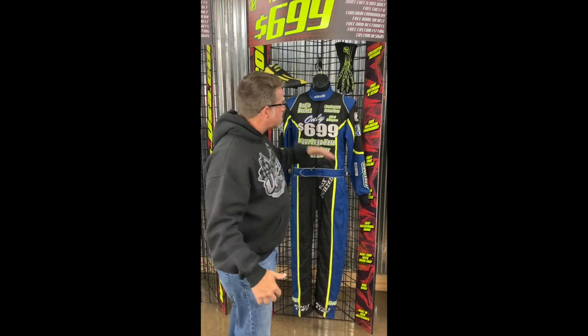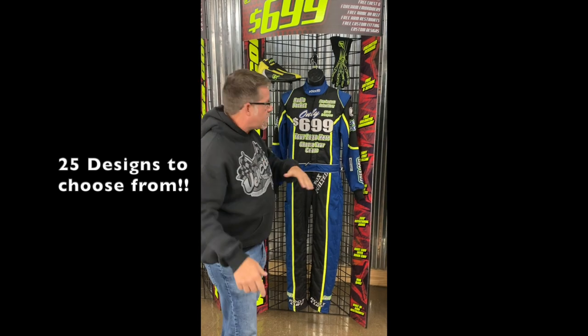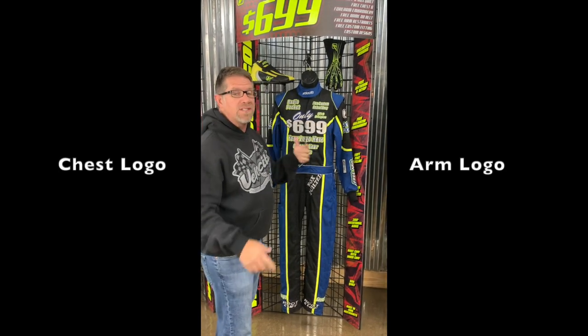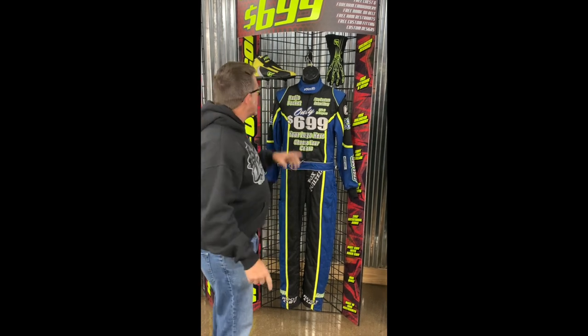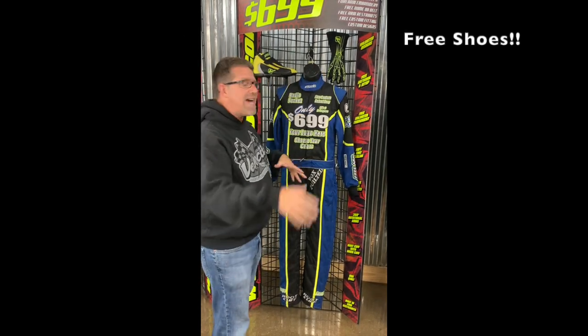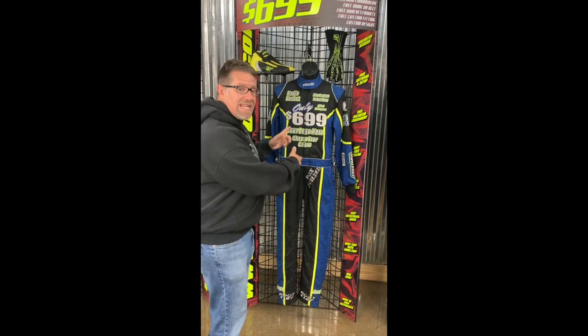Custom suits. You've seen our other deals — $6.99 for the team suit. 25 designs, fluorescent colors are included, chest logo, arm logos. It's $7.99 on the website today, but today it's $6.99 — that's $100 off. But wait, you're going to get free gloves and free shoes. That entire kit together is $1,276 if you buy it online. Today it's $6.99.